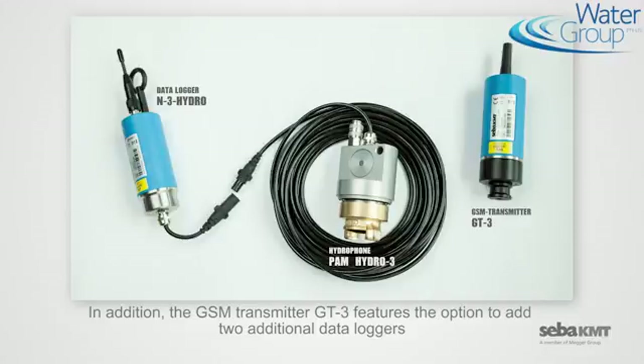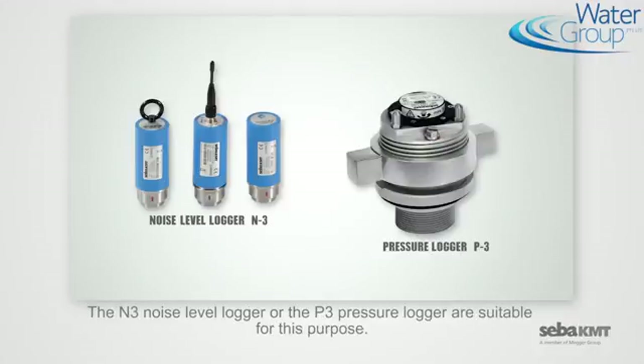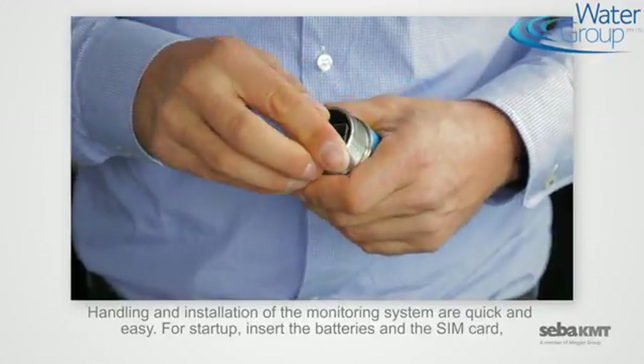The GSM transmitter GT3 features the option to add two additional data loggers to the measuring points for optimal verification of the received data records. The N3 noise level logger or the P3 pressure logger are suitable for this purpose.